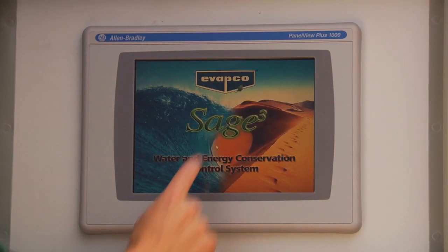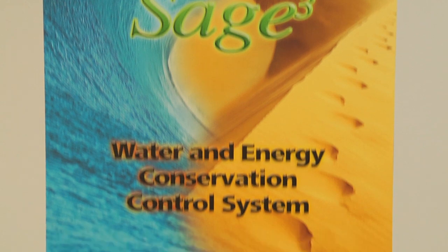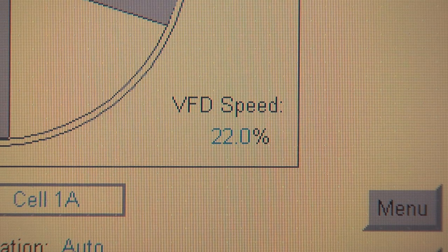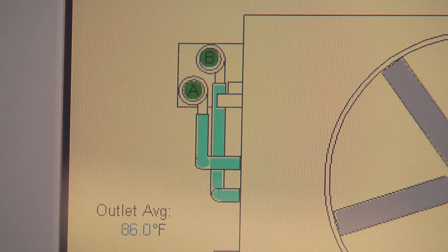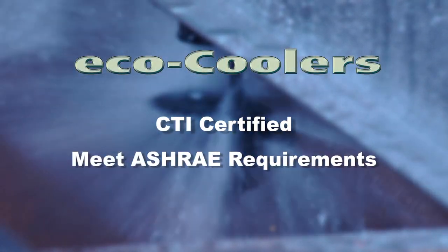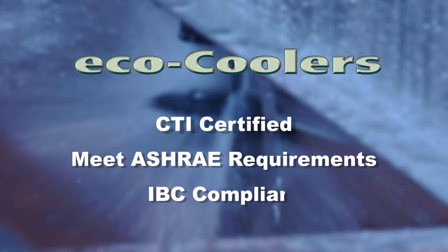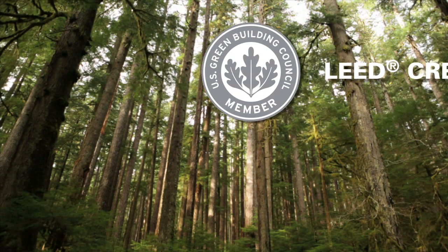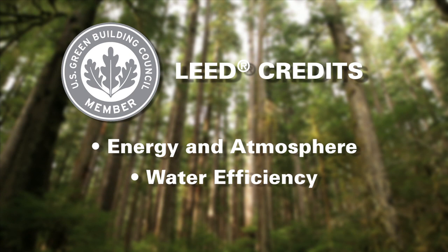In order to maximize the energy and water savings potential of the Eco Cooler line, it is controlled using the cutting-edge Sage water and energy conservation control system. The advanced Sage 2 and Sage 3 control systems will manage the evaporative, water efficient, and dry modes of operation for the Eco ATW and Eco ATWE respectively. Eco Coolers are CTI certified, meet the efficiency requirements of both ASHRAE 90.1 and standard 189.1, and are built in compliance with the international building code. Eco Coolers contribute to earning LEED credits in the categories of energy and atmosphere and water efficiency for their energy and water savings design.